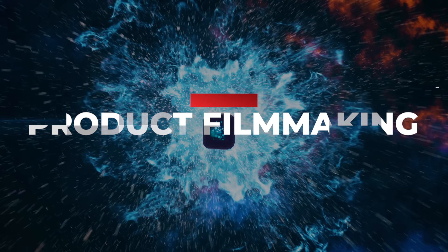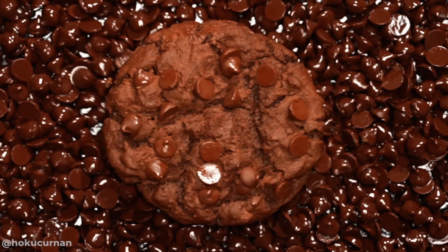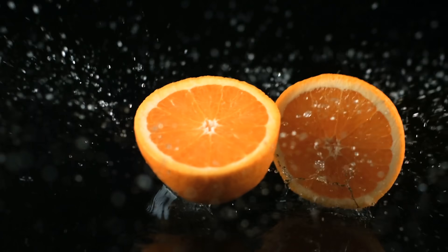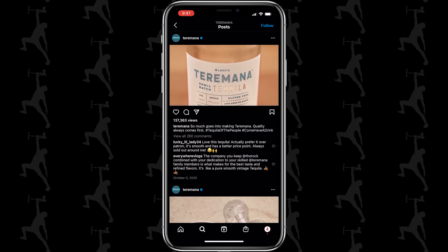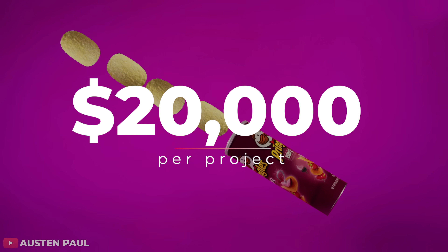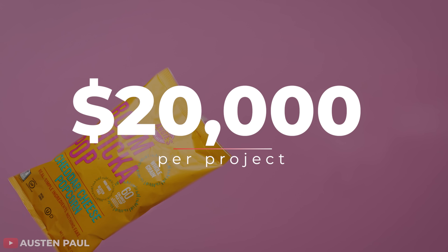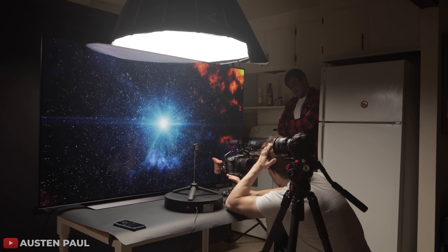Industry number four is product filmmaking. If there is one great need in corporate America, it is high-quality product videos. Businesses pop up left and right with new products, and people want those products showcased cinematically. Austin Paul told me his story of going from making $150 per video four years ago to now working with big-name brands that pay upwards of $20,000 per project, expecting to bring in around $200,000 this year — and he films it all inside his house.